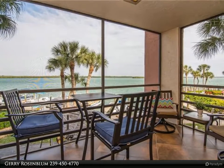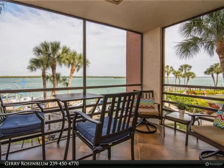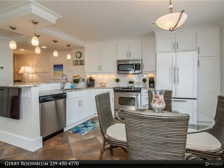This Berkshire Hathaway Home Services Florida Realty property video is presented by Jerry Rosenblum. Stunningly beautiful unit that has been totally remodeled and impeccably furnished.